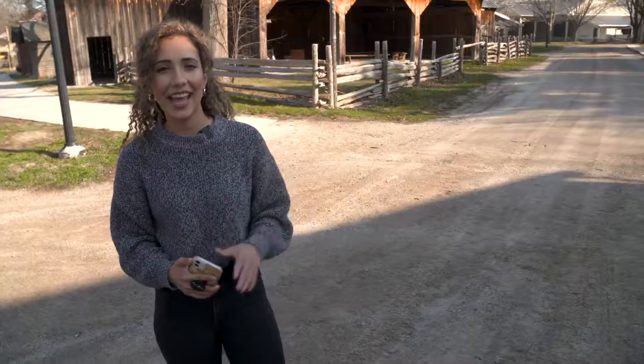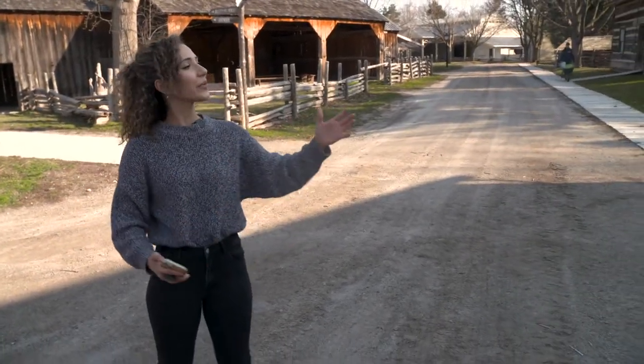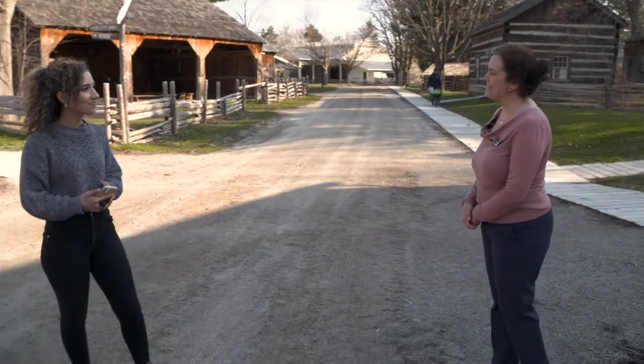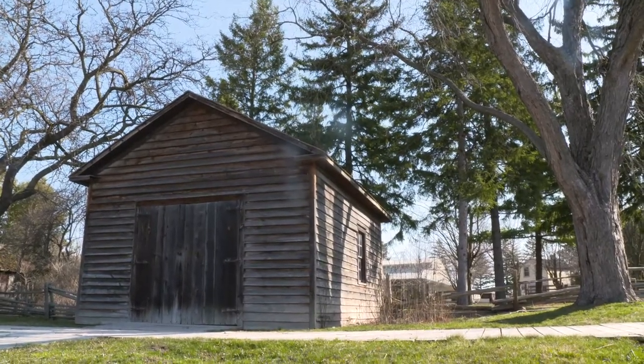We are ready to hop in a time machine and immerse ourselves in what Toronto region was like in the 1860s. We're here with Wendy. Wendy, how are you? I'm great, thanks — it's great to have you here today. Thanks for having us. How did Black Creek Pioneer Village come to life?